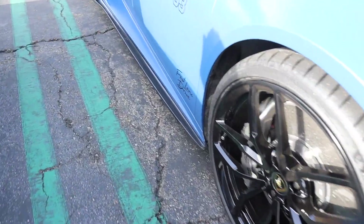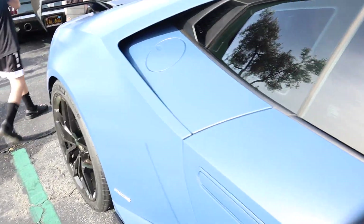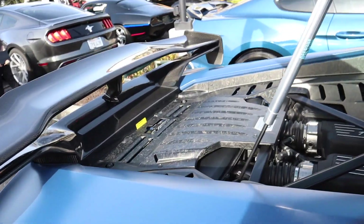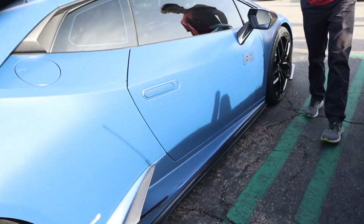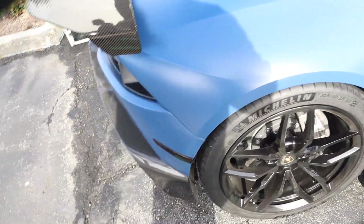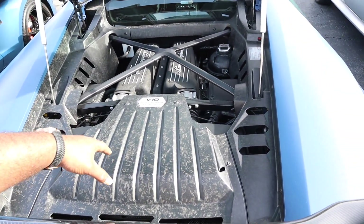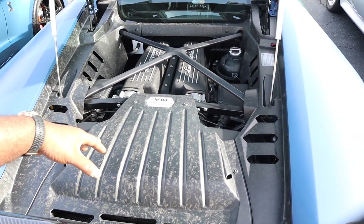Fast Lane Drive - I like the wrap on the LP610. Nice carbon fiber wing, carbon fiber rear diffuser, carbon fiber side skirt - this is a lot of carbon fiber. And then you got forged carbon on the inside of the engine bay.